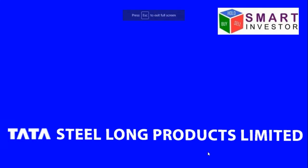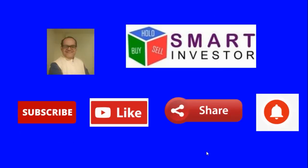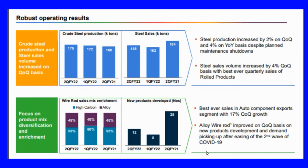Hello investors, this is a video on Tata Steel Long Products Limited, brought to you by Smart Investor. The presentation is based on the Q3 FY22 results declared by the company.